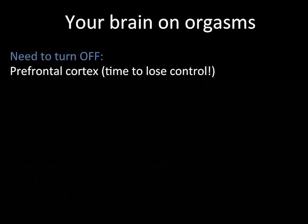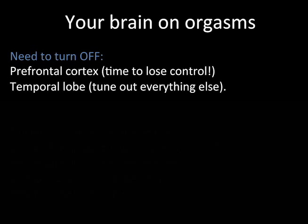In addition, the other one I thought was interesting is the temporal lobe. For those of you who are the anatomists and physiologists in the room, the temporal lobe has to do with processing auditory stimulation. So the thought I have about that is you need to let go, not be in control, lose control, and tune everything else out. And literally, this is what studies of the brain tell us is true.